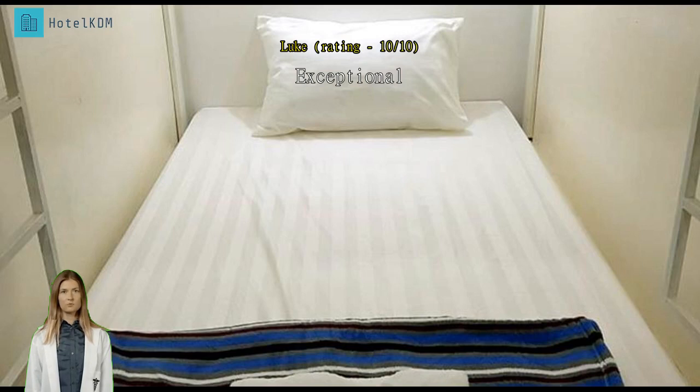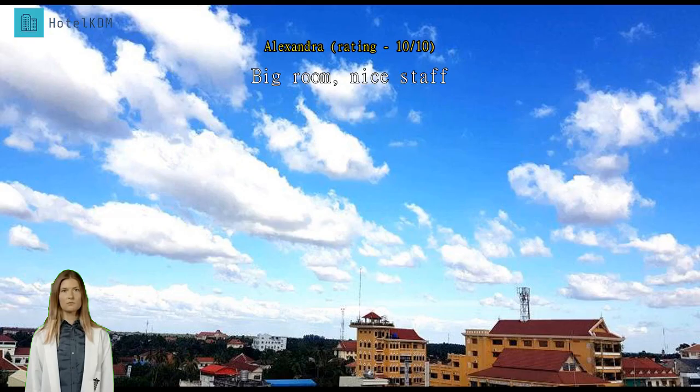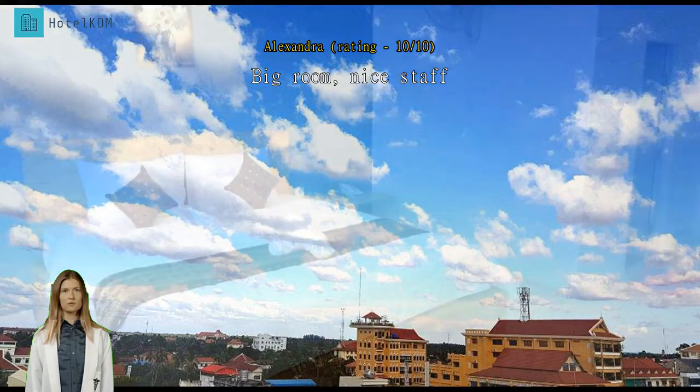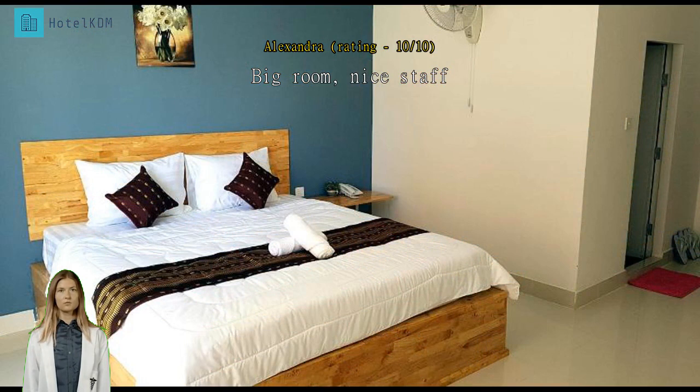Big room, nice staff. The room was very nice and spacious. I appreciated having a balcony as well. Ants infiltrated the room during my stay and especially liked marching across the bed to bite me,